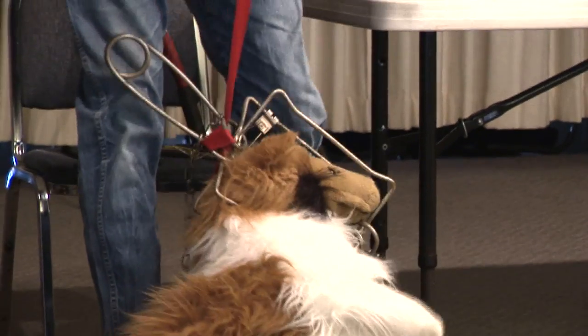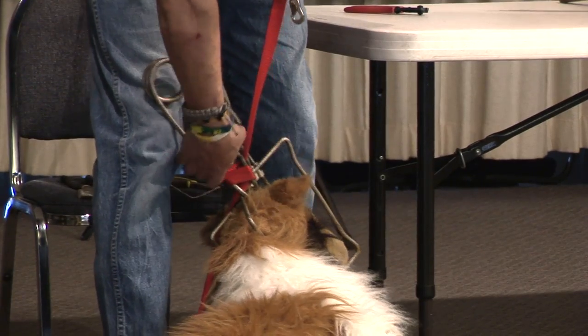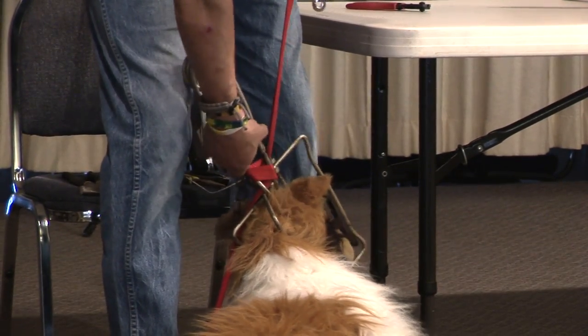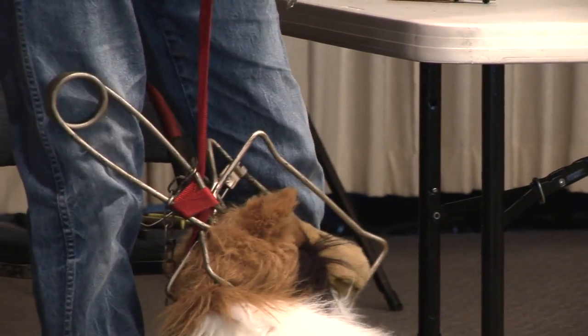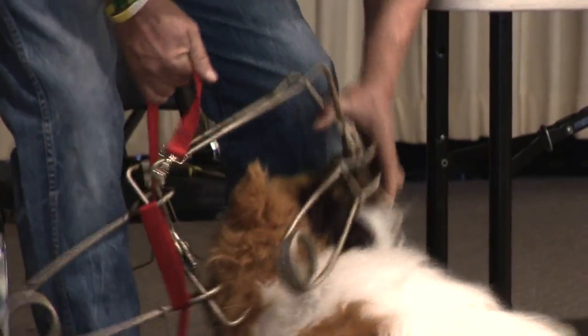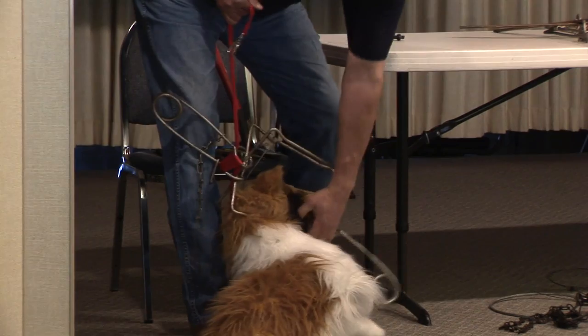You guys will all get a chance to practice this. It's much easier once you've done it a few hundred times. Even so, this spring does not want to compress easily. With one spring compressed, the dog could fall out — you could get your dog out — except the hair gets caught in the cable.